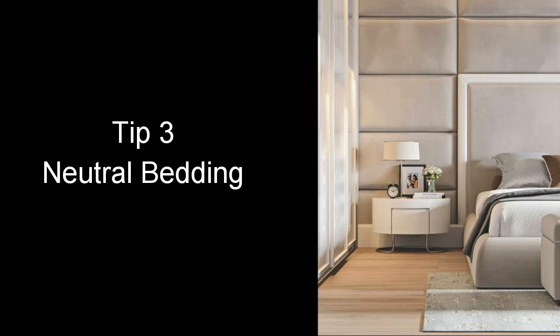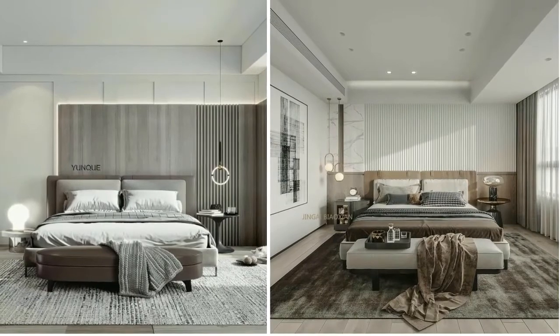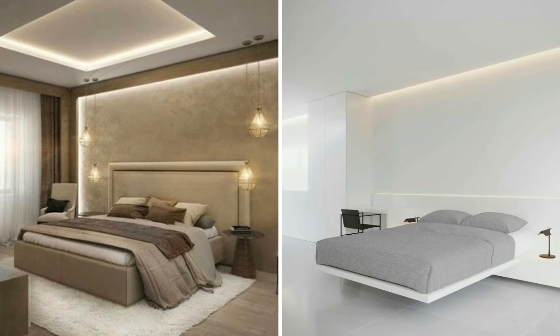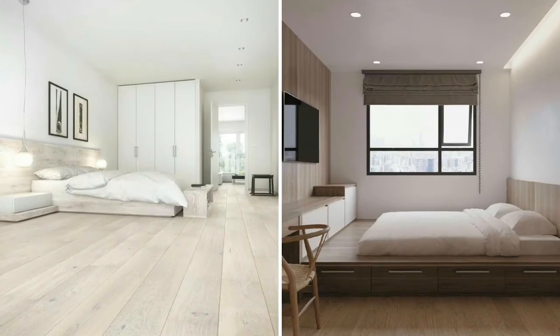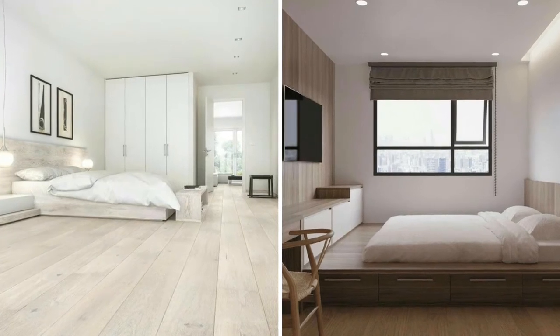The next tip is to go for neutral bedding. Neutralized tones such as beige, cream, whites, or pale grays are the key to achieving a true minimalist bedroom. Remember, it's all about getting back to the basics — too many clashing, crazily colored patterns won't give you the zen vibe you're after.